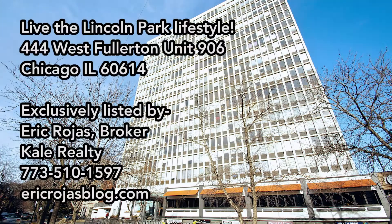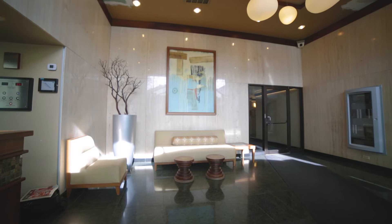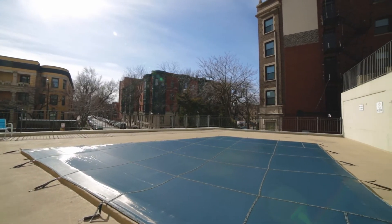We are in a fantastic East Lincoln Park location today at 444 West Fullerton — that's the Park West condominiums. We're going to see a one bedroom, one bath unit that's been fully renovated. The building itself is full amenity with a beautiful lobby, a pool, a sun deck, and a 24-hour doorman — everything you want for your Lincoln Park lifestyle.